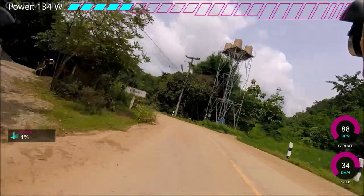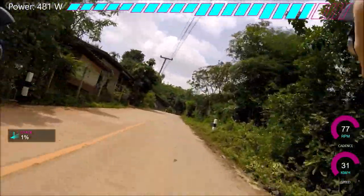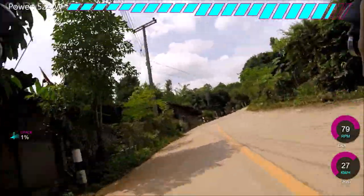Anyway, the KOM for this was 5 minutes. This is a bit of a sketchy corner with some gravel on it, but it wasn't too bad. Anyway, sprint out the corner and get back up to speed.